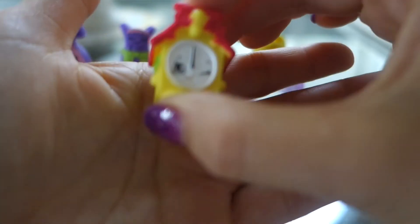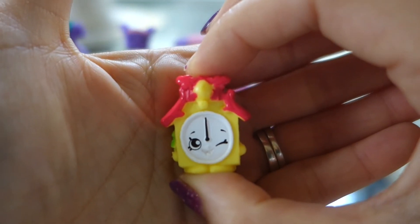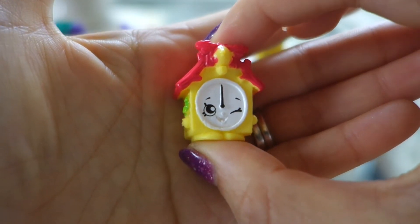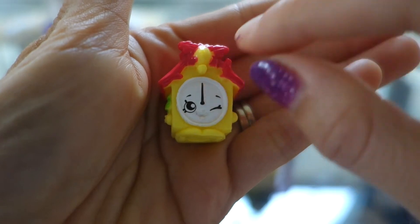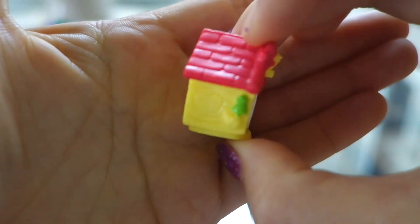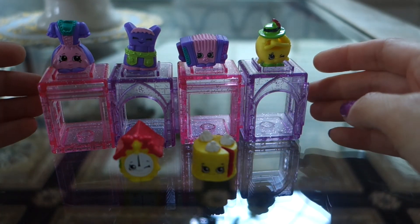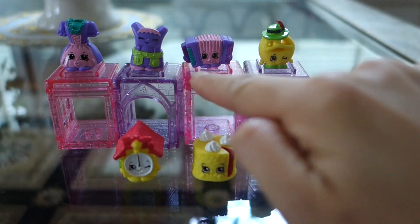And last we have Taki Cookie — it's a clock, a German clock. They're so cute and this little clock has these birds that pop out. So there you have it friends, this is our German Jet Set collection with three rares.